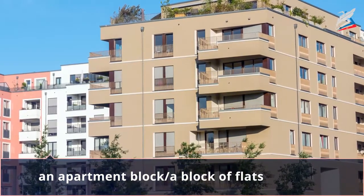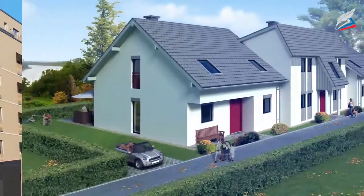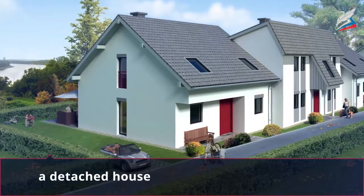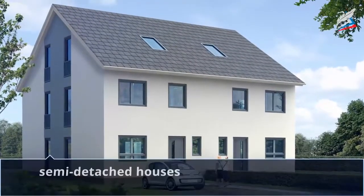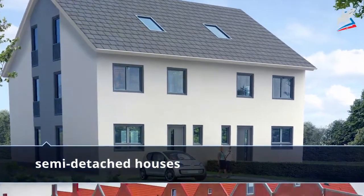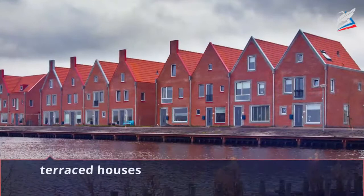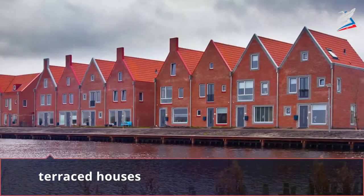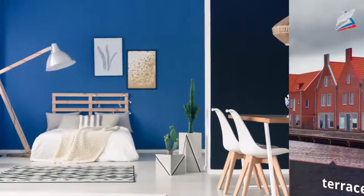An apartment block, or block of flats, is a high building with a lot of flats inside. A detached house is a house which isn't joined to another house. Semi-detached houses are houses which share one wall between them.